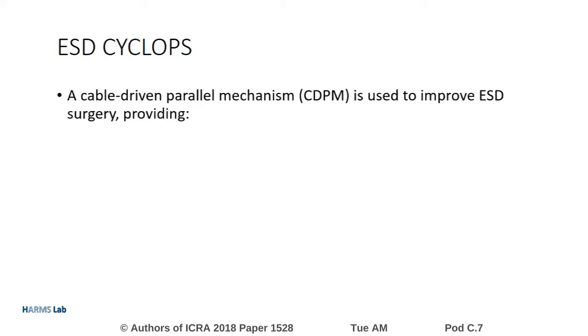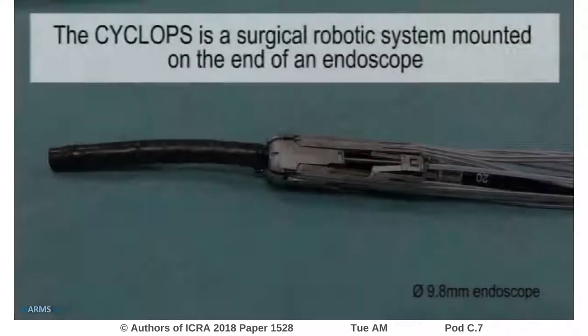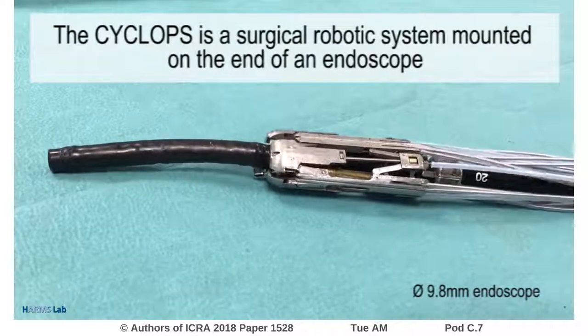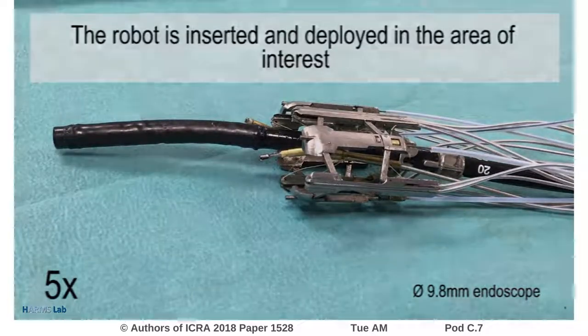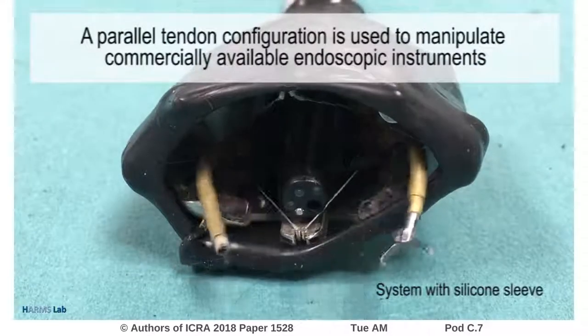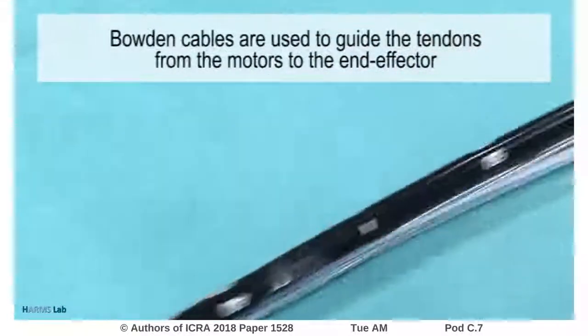It uses a cable-driven parallel mechanism to provide bimanual tissue triangulation, dexterous instrument control, and sufficiently high end-effector forces. The system is mounted at the distal end of an endoscope. Together with the endoscope, it is inserted and navigated to the area of interest where it is deployed. The tendons are used to dexterously manipulate two surgical instruments, guided via Bowden cables to motors placed outside of the body.